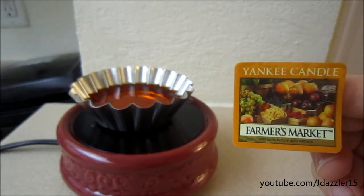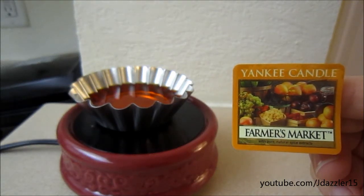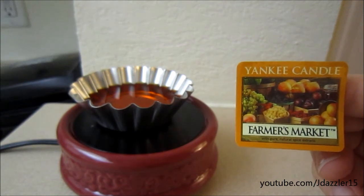Hey guys, I have another review for you and today's review is on a Yankee Candle Tart, and this one is in Farmer's Market.